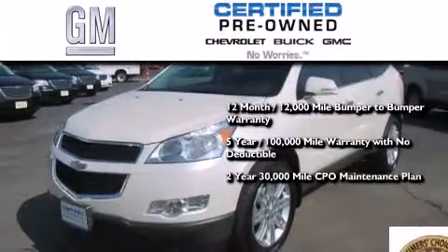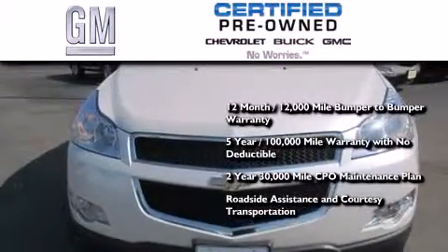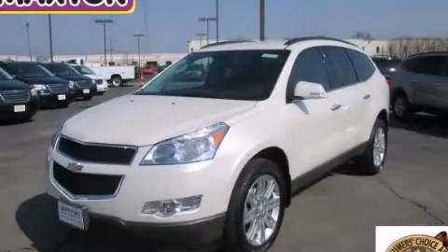A strict, factory-set, 117-point inspection, plus roadside assistance and courtesy transportation. Please call today to reserve this vehicle for a test drive.